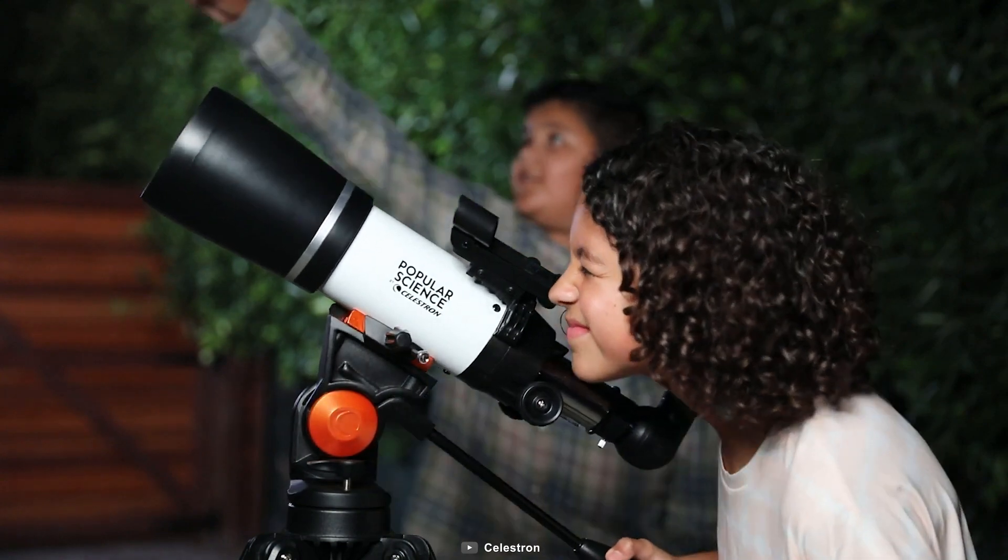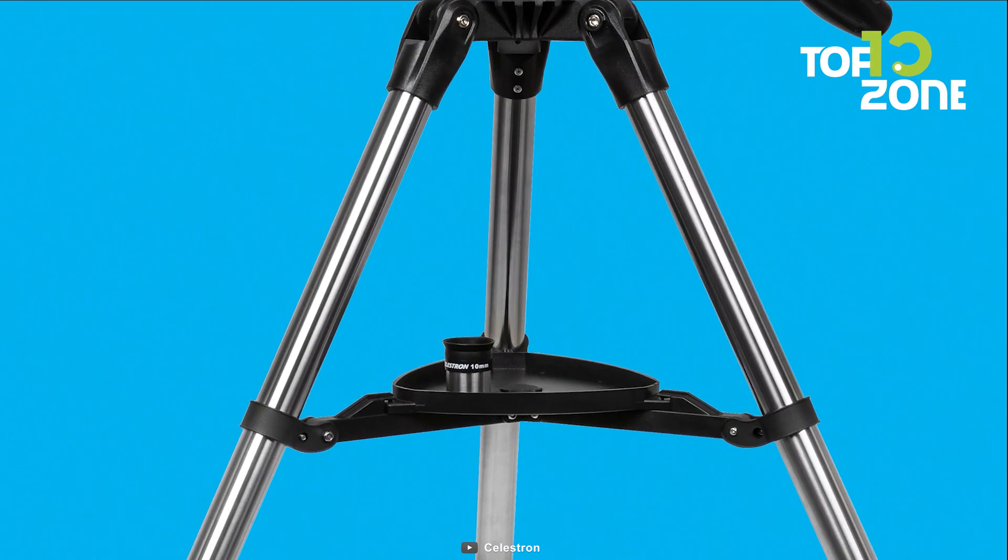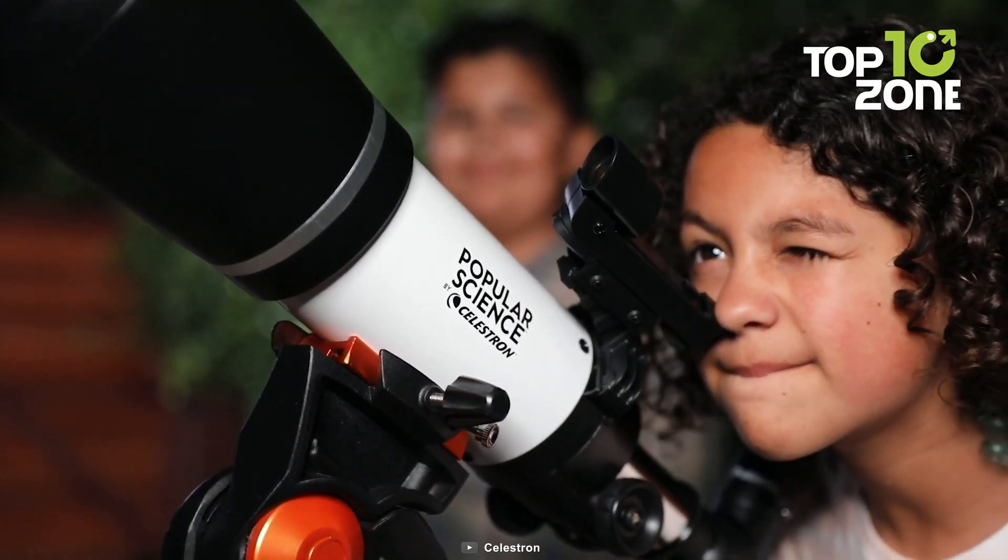The pan-handle Alt-AZ control with a clutch mechanism ensures smooth and accurate pointing. Plus, its lightweight frame and adjustable height tripod complete this package, making it perfect for beginners and enthusiasts alike.